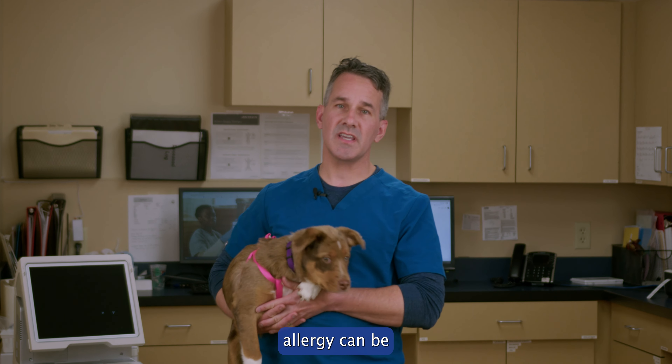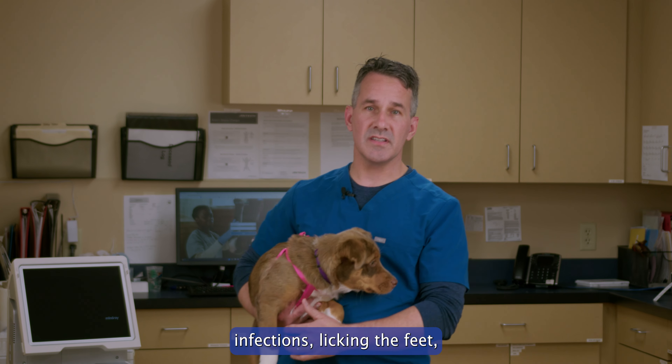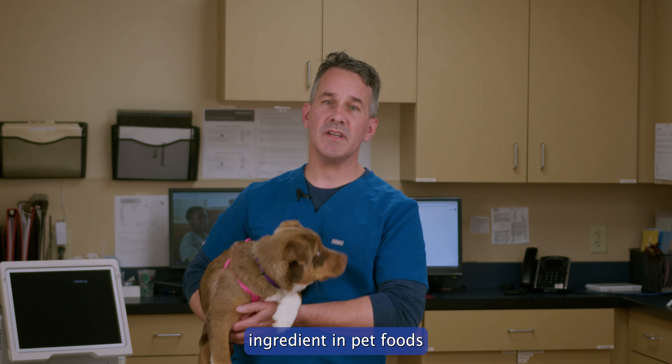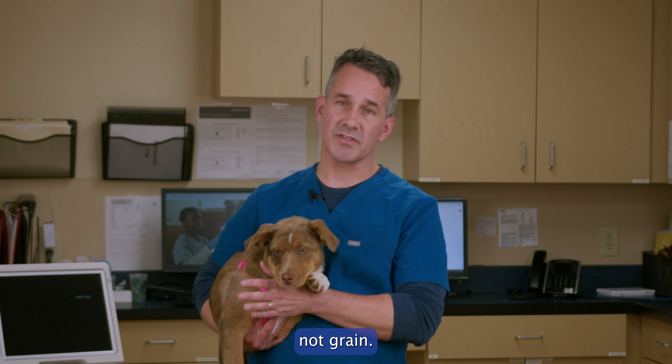Some symptoms that we see with food allergy can be excessive itching of the skin, chronic ear infections, licking the feet, and sometimes vomiting and diarrhea. The most common ingredient in pet foods that is going to trigger a food allergy is actually going to be the protein source, not grain.